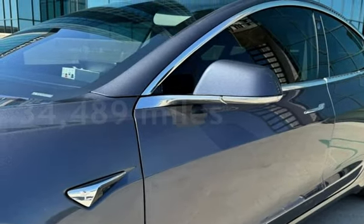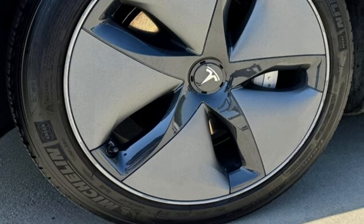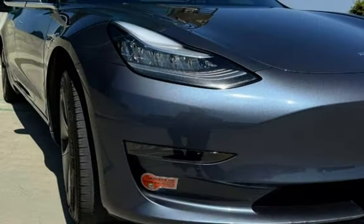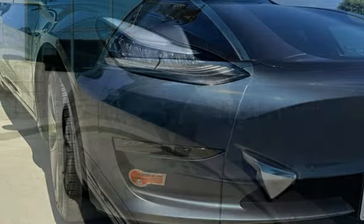This Tesla is a great value with less than 35,000 miles on the odometer. Estimated fuel economy for this vehicle is 148 miles per gallon in the city, and 132 miles per gallon on the highway.